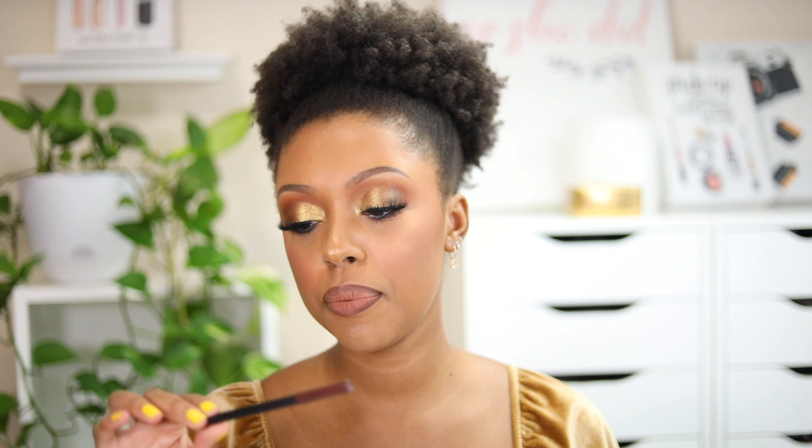I wanted to briefly talk about the lip liners in this video because you might think the shades are similar, but there are slight differences. The Lip Bar lip pencil in Straight Living is the deepest of the three — a deep warm brown. It has a creamy formula that glides on really well. I like to use this when the lip color I'm wearing is deeper and in the warm family.